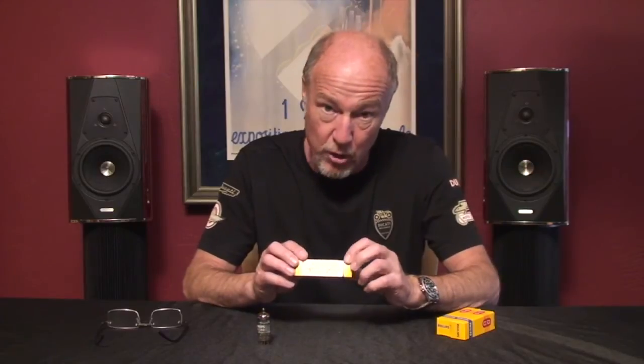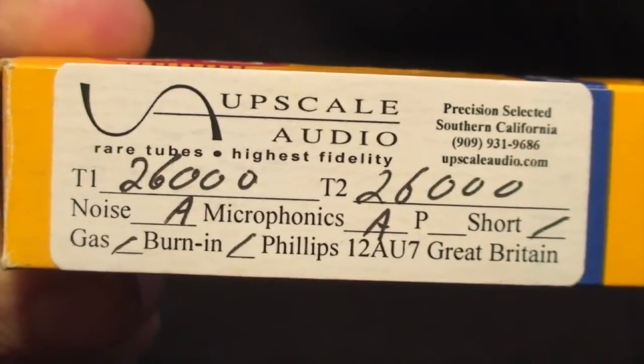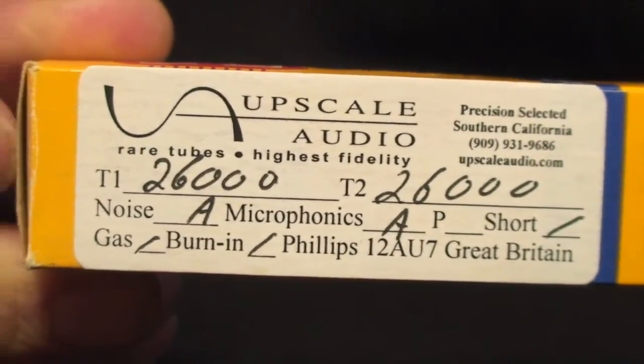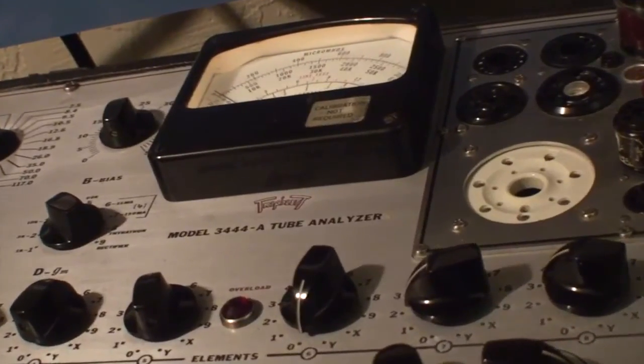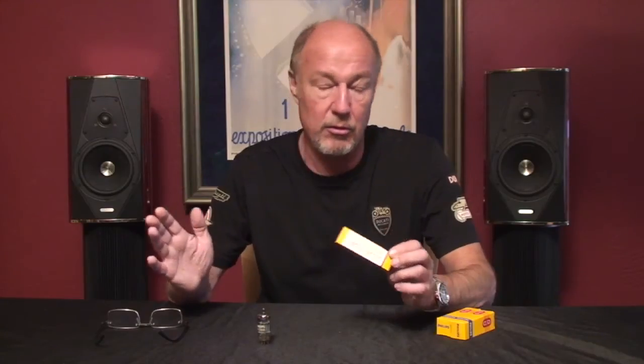This is ridiculous because this tube has a perfect triode balance. Don't expect that every time, but you're going to get the Upscale Audio label that tells you the triode balance, noise, and microphony — because we test them with headphones in a simulated phono stage, and then we test them on a Triplett 3444A tester. You can count on the best from us because I protect you from ne'er-do-well tubes. If any of these are rejects, I'm going to send them to some dirtbag who's going to put them on eBay.